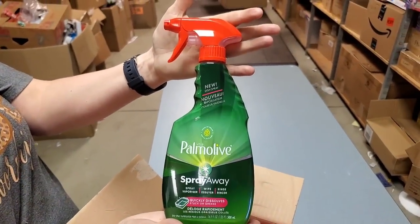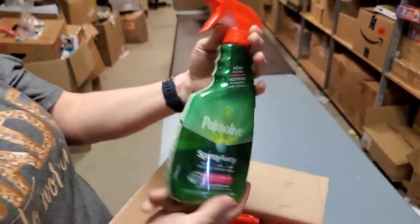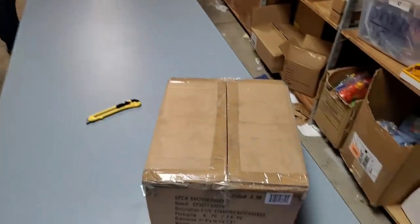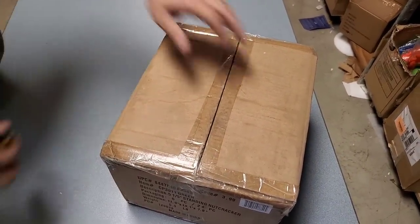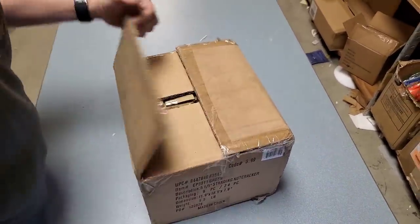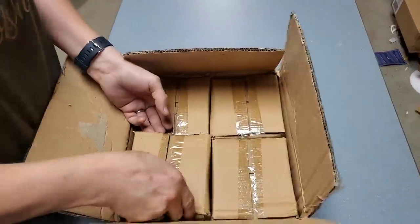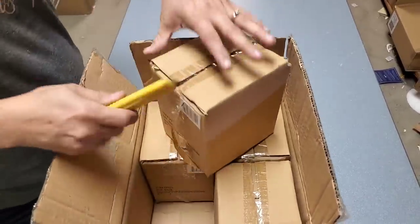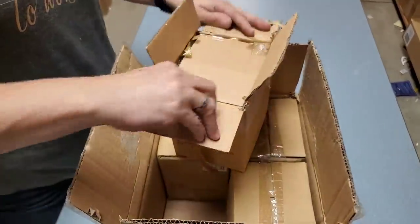Palm Olive spray away - it's dish spray, yep, for your dishes. Awesome, there we go. We kind of had a variety in this palette - Christmas stuff and then a bunch of random stuff. But the beauty is it's all new and we have multiples. I hate it when we only get one of something and everybody wants it - that makes me sad.